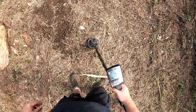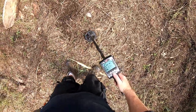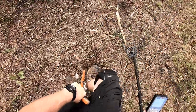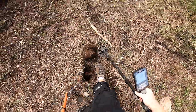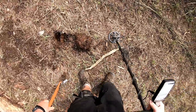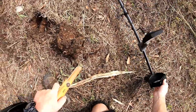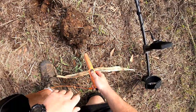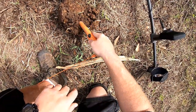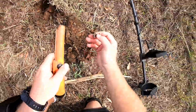Really choppy signal there. Doesn't sound like it's all that deep. Sounding a whole lot better now that it's out of the hole. Let's see what we got. Ah, there we go — it's a silver dime.